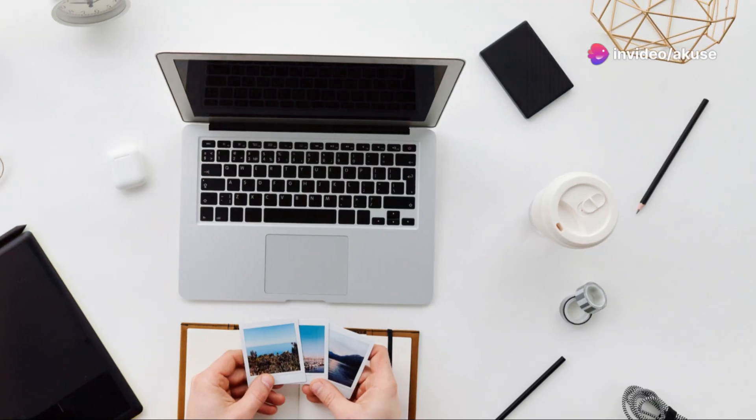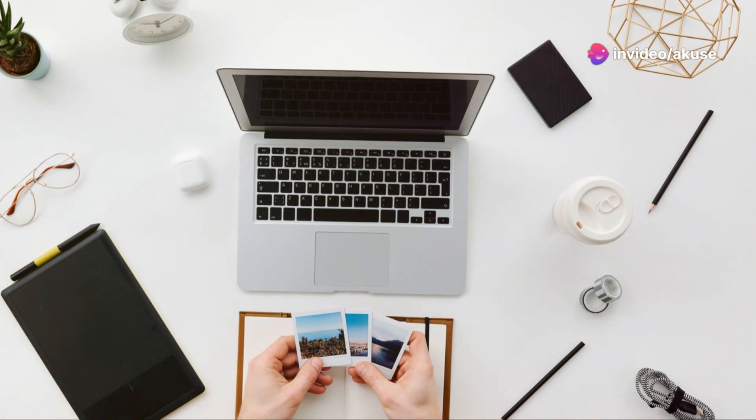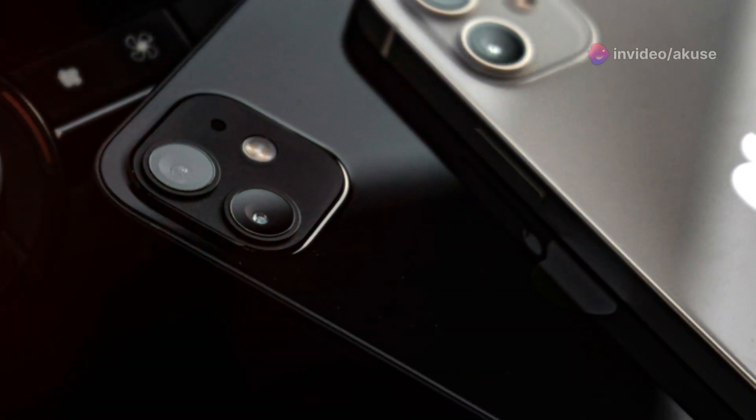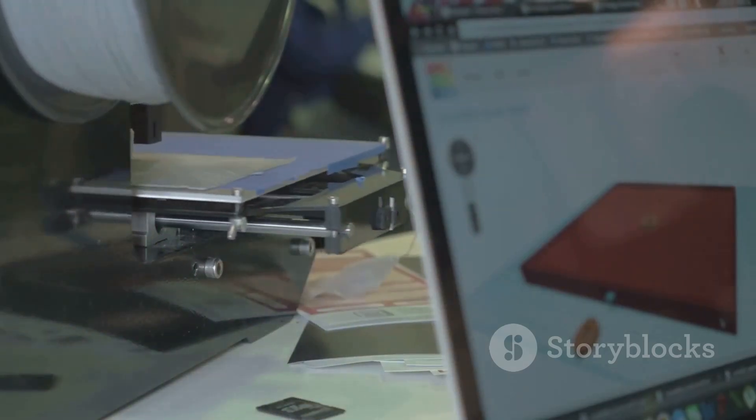Hey, what's up everyone. Today I'm diving deep into the Surface Pro 11, comparing the Snapdragon X Plus and the Snapdragon X Elite versions. Buckle up because this is going to be a techie ride.